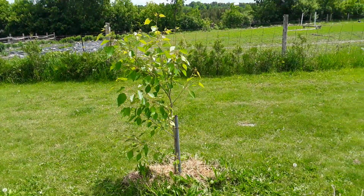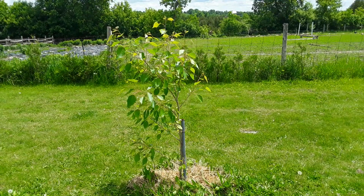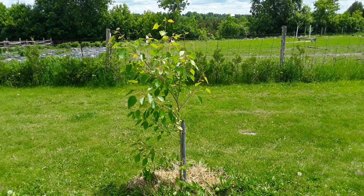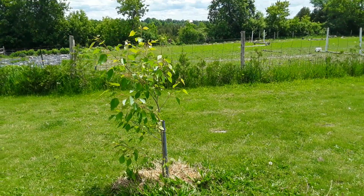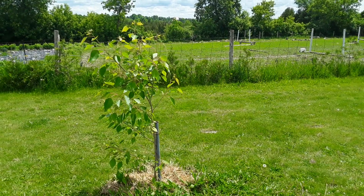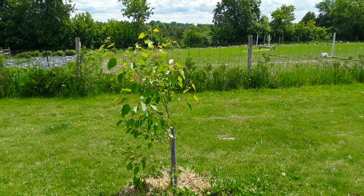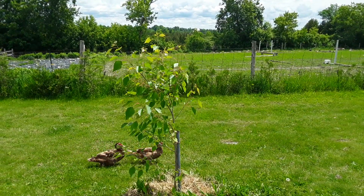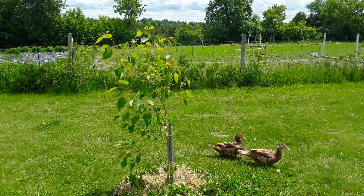Welcome back to Permaculture and Self-Reliance, Ontario Canada. This is on fast-growing shade trees. On our farm we don't have a ton of shade — the previous owners seem to have taken most of the trees. So in 2020 we decided to get some fast-growing shade trees growing, and I came across three different varieties. I wanted to show you the outcome. It's now June 1st, 2022. They were planted in the middle of summer 2020, all about the same size.